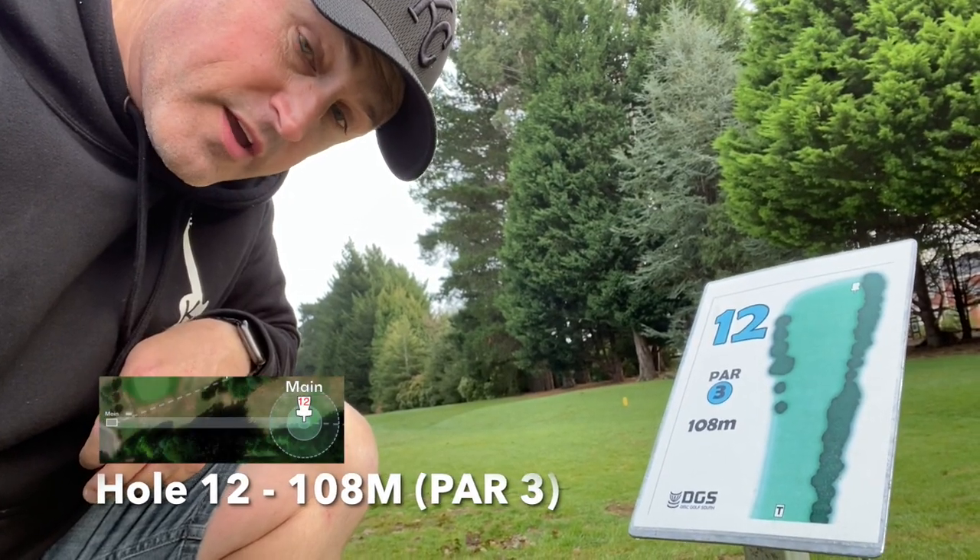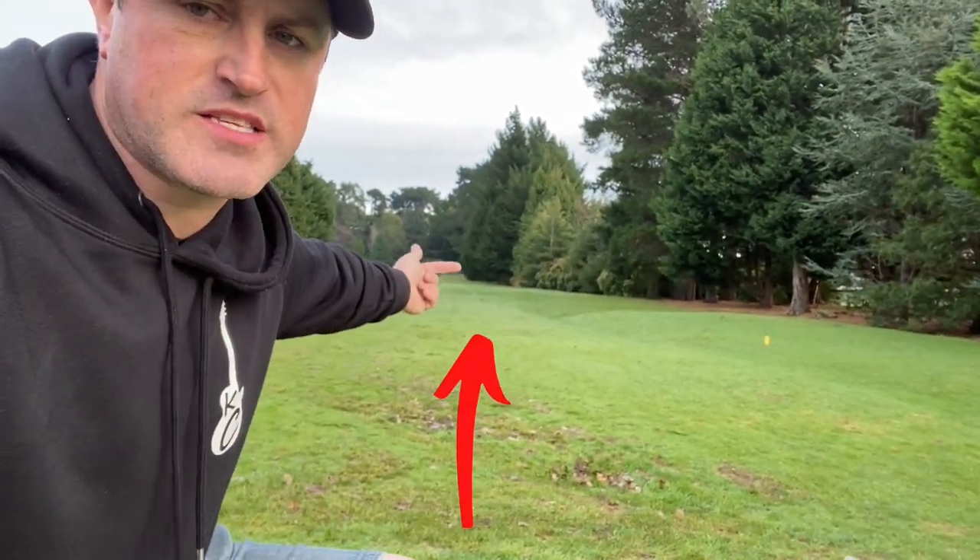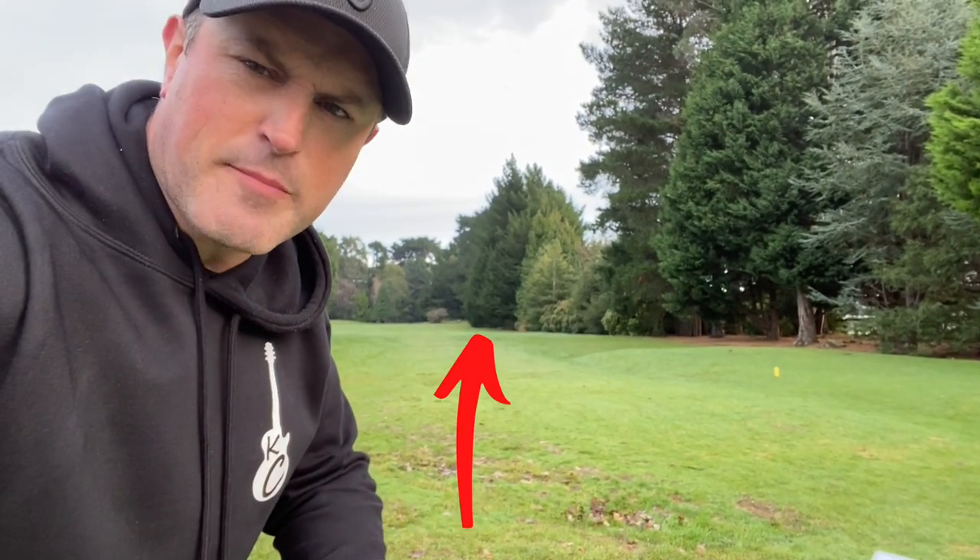Hole 12 — we are going 108 metres, only par 3. We are going right down there past the darker pines at the end.